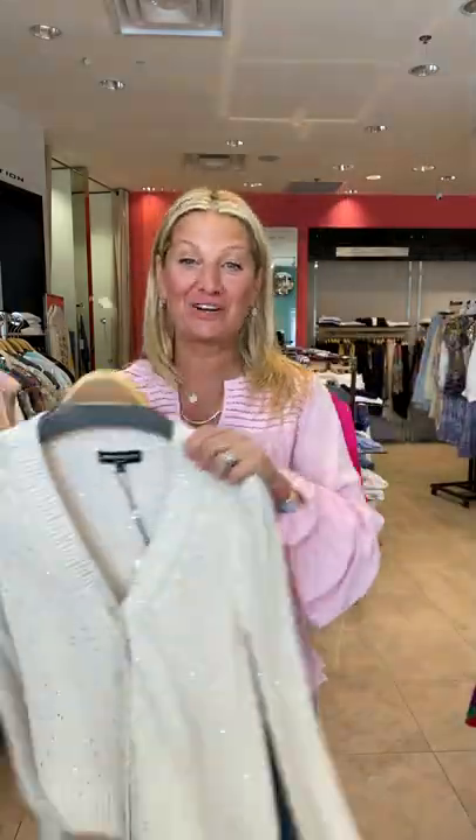Hi ladies, it's a beautiful sunny day. We have more new arrivals that have come in over the last week. I wanted to start my video by saying that we did sell out of that gorgeous Generation Love sweater last week. Some of you missed out, but we did get the cardigan version, so I'm really excited.